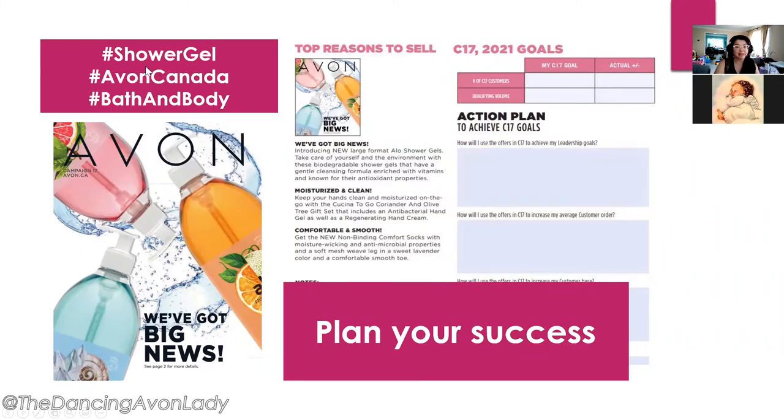The hashtags for this campaign are hashtag shower gel, hashtag Avon Canada, and hashtag bath and body. The big focus really is on the shower gels because it is a brand new product in addition to our aloe line.